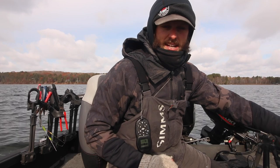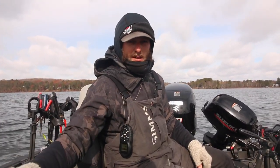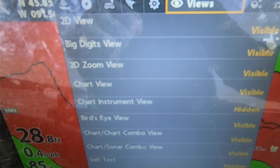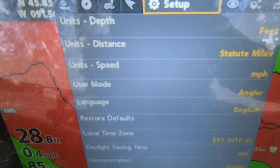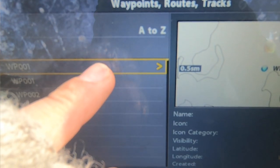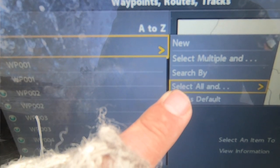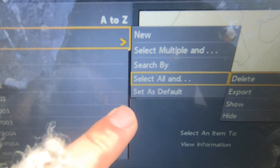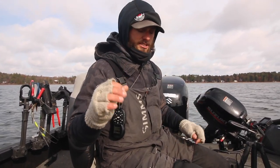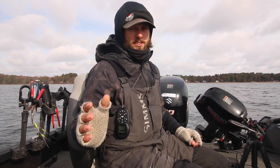If you just have one graph, you're gonna do it just like I did — mark everything out on side imaging or sonar, then go back to your GPS and see it all. If you want to take these waypoints and put them on a different graph for ice fishing, basically you just export them. You go to waypoints, routes, tracks, scroll to options, select all, and hit export. That's gonna export them to your SD card, which you can then put into a smaller 5 or 7-inch unit that you use out on the ice and be very efficient. That's how you do it — we just did it live and it's super effective.